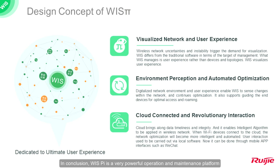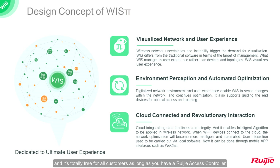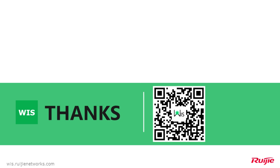In conclusion, WYSS Pi is a very powerful operation and maintenance platform, and it is totally free for all customers as long as you have a Ruijie access controller. If you are interested in WYSS, welcome to visit wyss.networks.com and create your first WYSS project. Thank you for your time. We will see you in the next video. Bye!